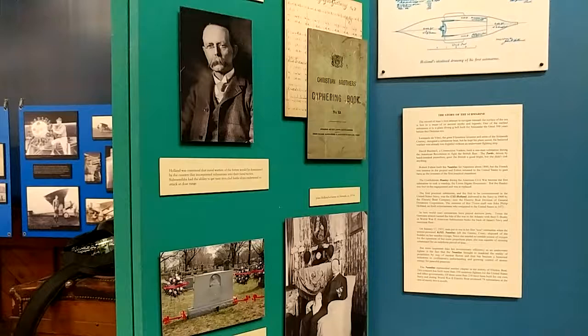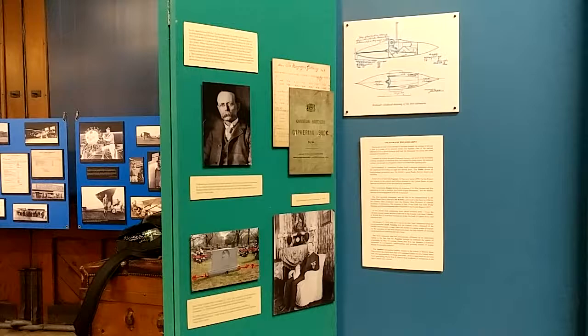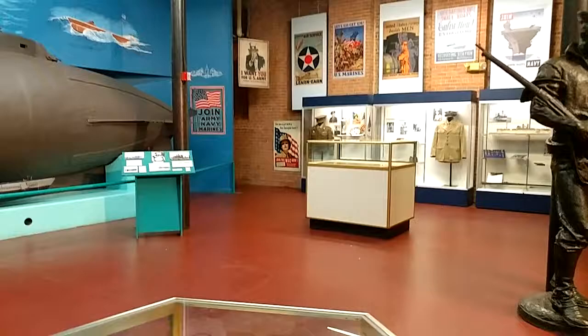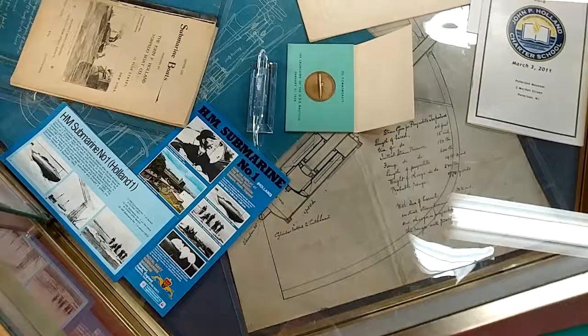A little bit about the man. This is in a display case. This was called the Holland One.